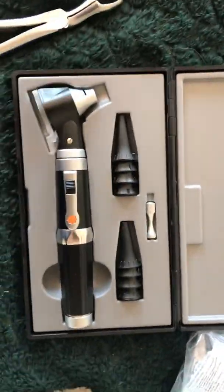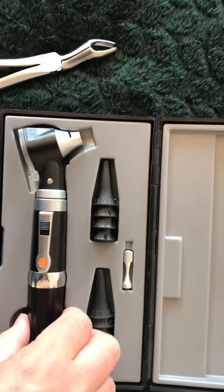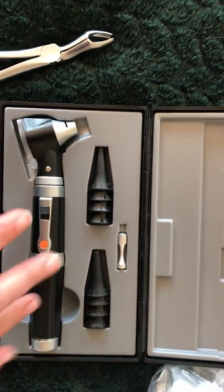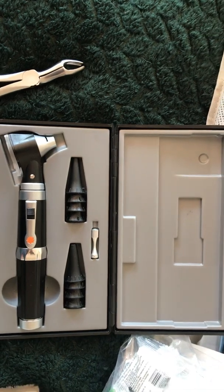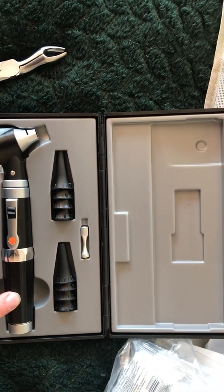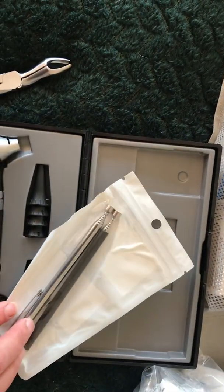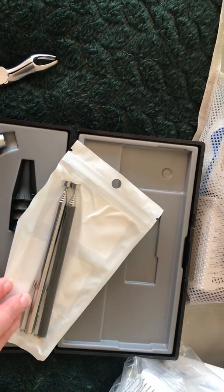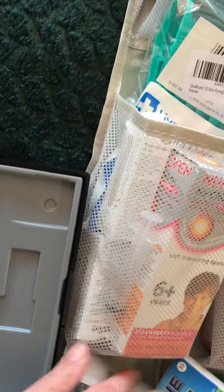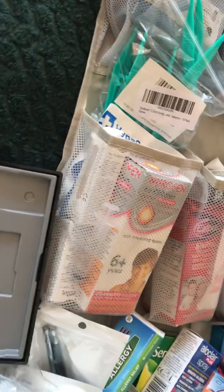I've got this otoscope, which is handy for checking ears — if you need to use your Augmentin or whatever you can see if there's red inflammation in the inner ear. It's also good for young kids to see up the nose and check if they actually have a foreign body. I also picked up these little telescopic magnetic tools, which can be used for small children who like to put things in their ears and up their nose.